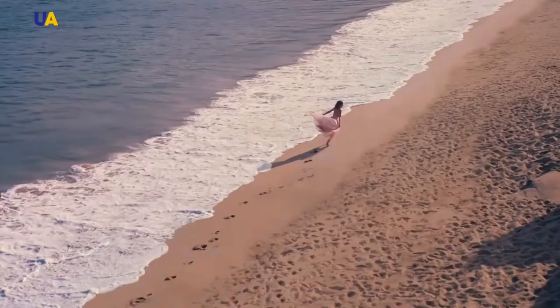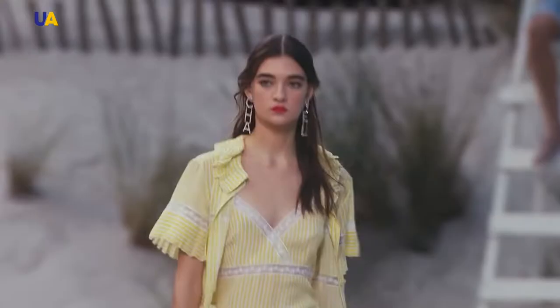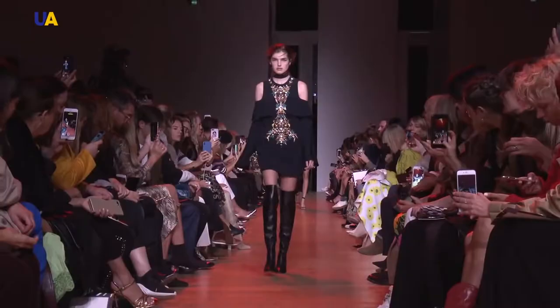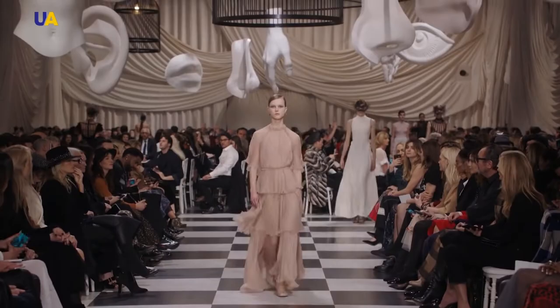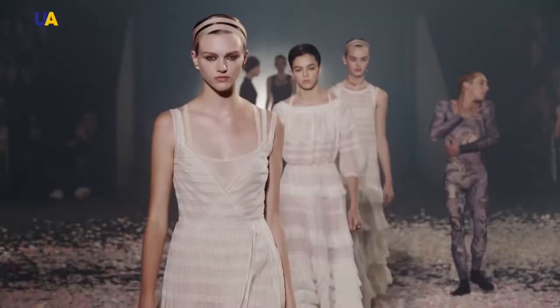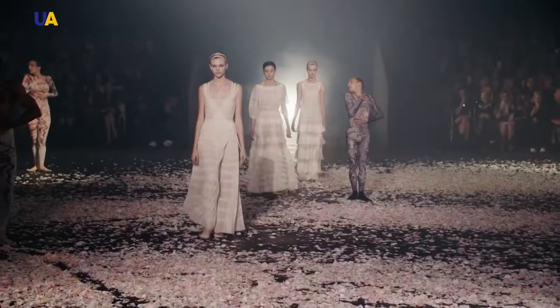A woman in a dress is always attractive. Even the simplest cut makes the female figure slim and elegant. Do you know what a smock dress is? It's a dress with ruffles. This dress is suitable for tall women and, of course, for the warm season. A smock dress is perfect for romantic dates.